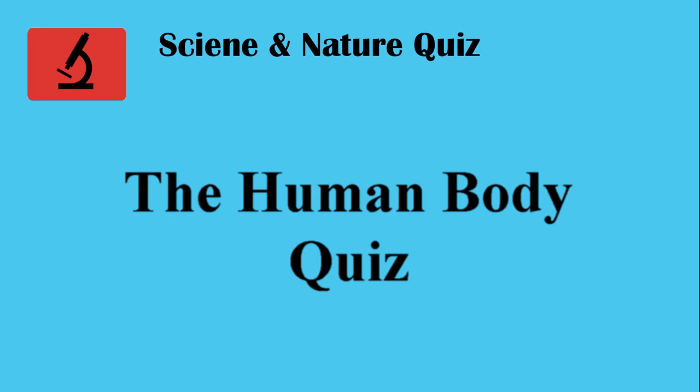We ask 15 questions, give you 5 seconds to respond, then we give you the answer. Afterwards we will rate your score.